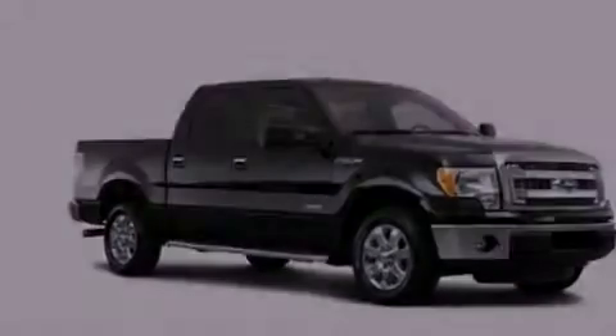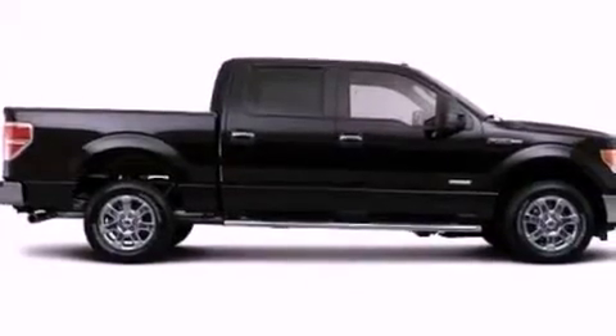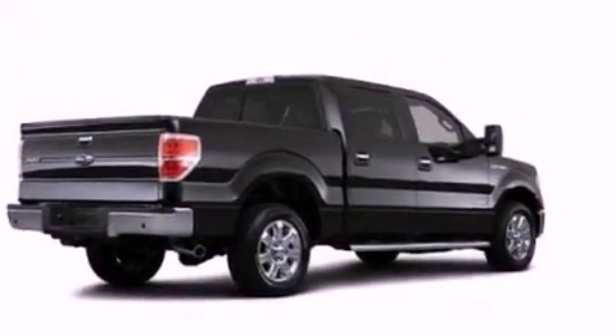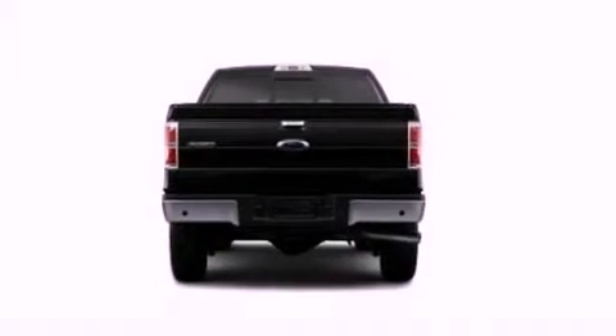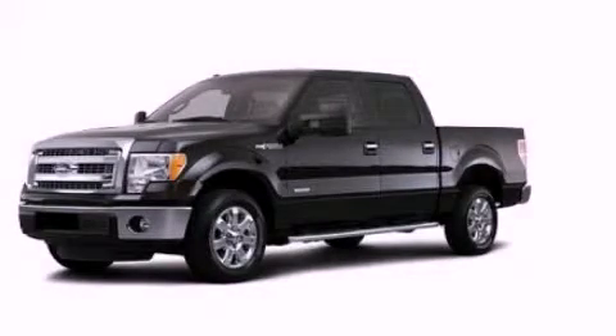A low tire pressure indicator, traction control and stability control systems, full power accessories, an engine immobilizer theft deterrent system, a passenger side vanity mirror, a keyless entry system, and an auxiliary power outlet. Stop by today and test drive this vehicle for yourself.